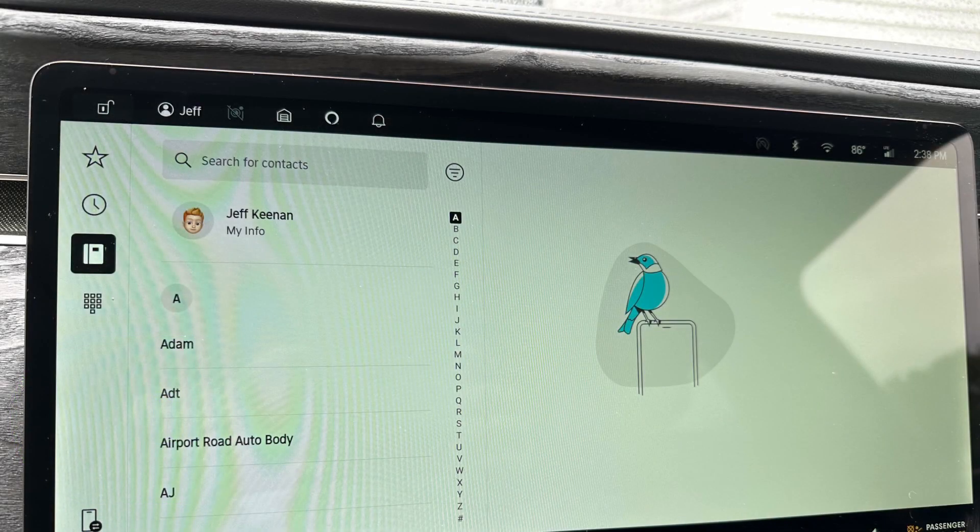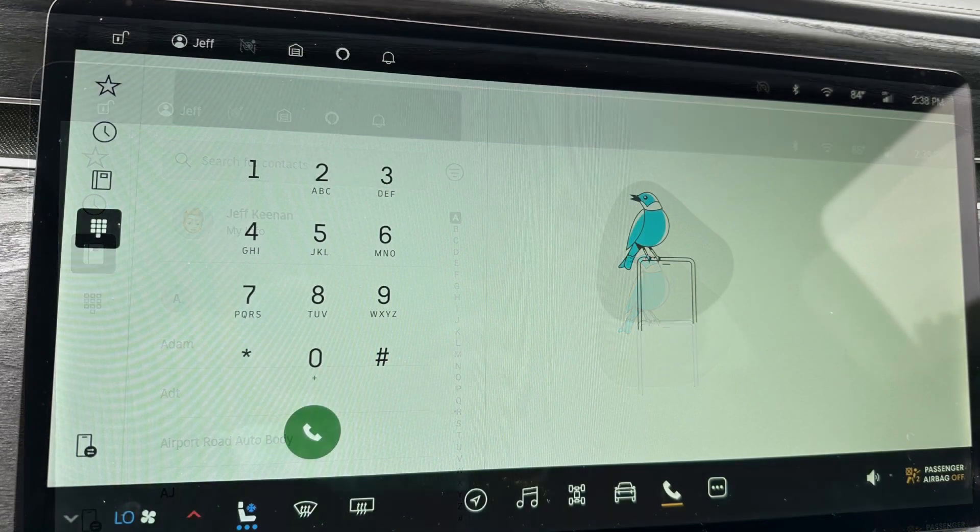New phone screen. It basically has a new contacts list with A to Z tabs, a new search box in the upper portion, and a new dial tab. I don't know if the bird icon was there before — I don't remember it.